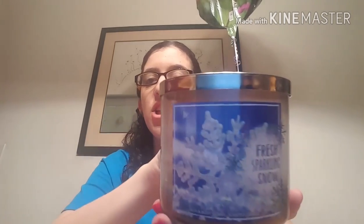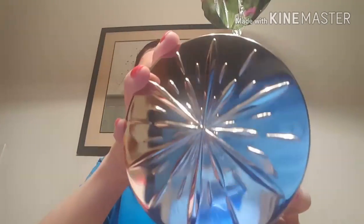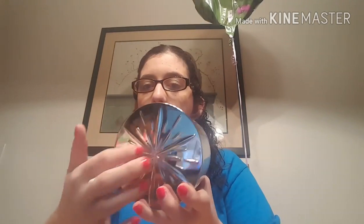The next candle is the Fresh Sparkling Snow, and it has a little snowflake type design on the lid. It says sparkling sugar berries, ice, icy melon, and holiday pear. This is one of my favorite candles to burn during the winter time — this is just a classic I have to have every year in my stash. This one wasn't super strong but you could smell it, and I loved putting this one in my bedroom. It just smells super good, fruity — I love it.